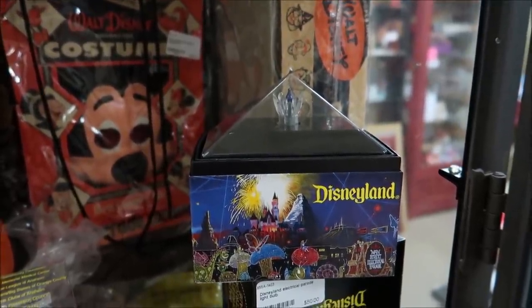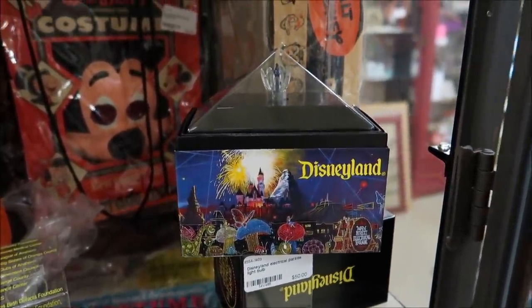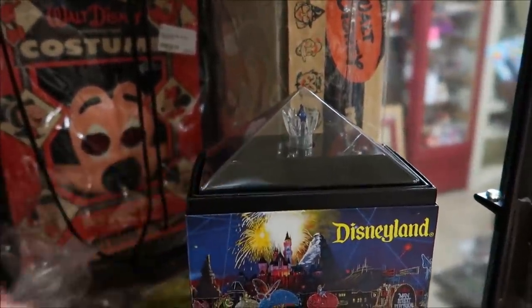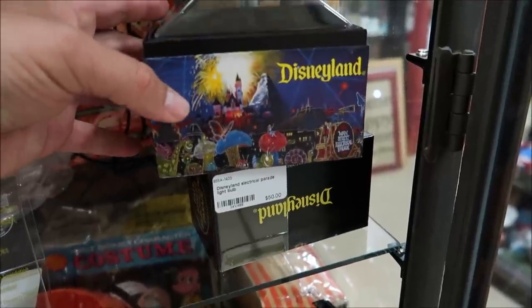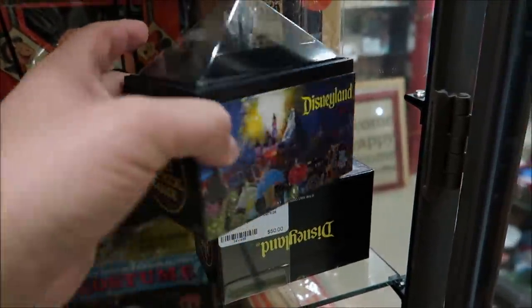Inside the Halloween costume box area, they also have some light bulbs from the Main Street Electrical Parade, so you can own a piece of the Main Street Electrical Parade. Right here is the little light bulb, and these are selling for $50 a piece. They have a couple of them here — they're always really nifty. They actually look like a Magic Band box.